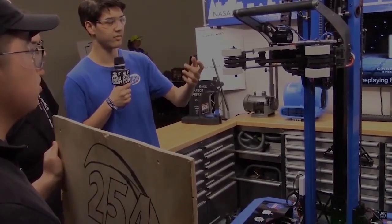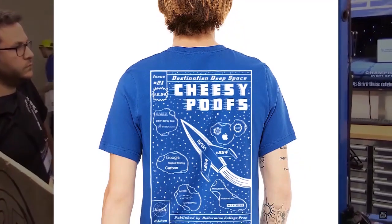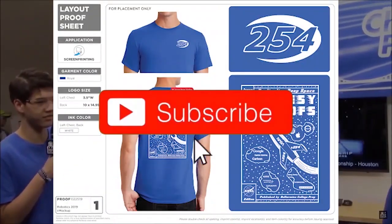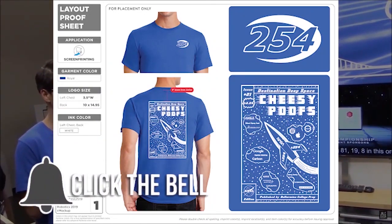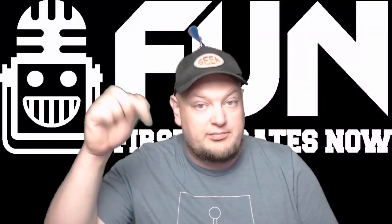Hey fun fans! We're getting close to reaching 1 million views on YouTube, and to help us celebrate, team 254 The Cheesy Poofs has provided an awesome t-shirt to give away. All you have to do to be entered is be a YouTube subscriber and let us know in the comments which team you're from. You can enter once in every YouTube video uploaded through the month of September, so make sure you comment below.